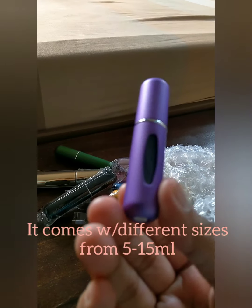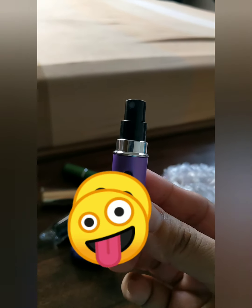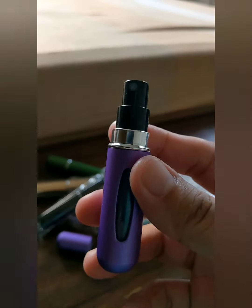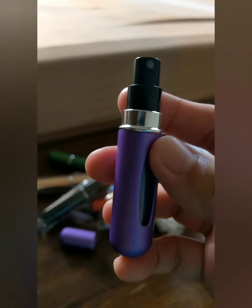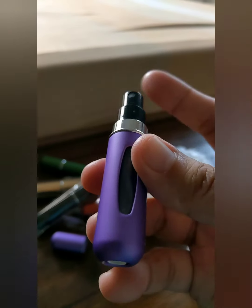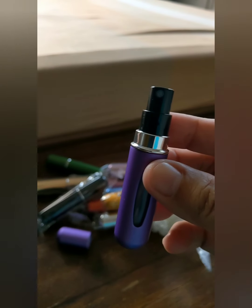I believe this one is a 5ml atomizer. When you open the lid, this is what it looks like. It's kind of cheap looking, but of course you can find fancier atomizers online on Amazon or eBay. I'll open the rest now and show you guys what I got.